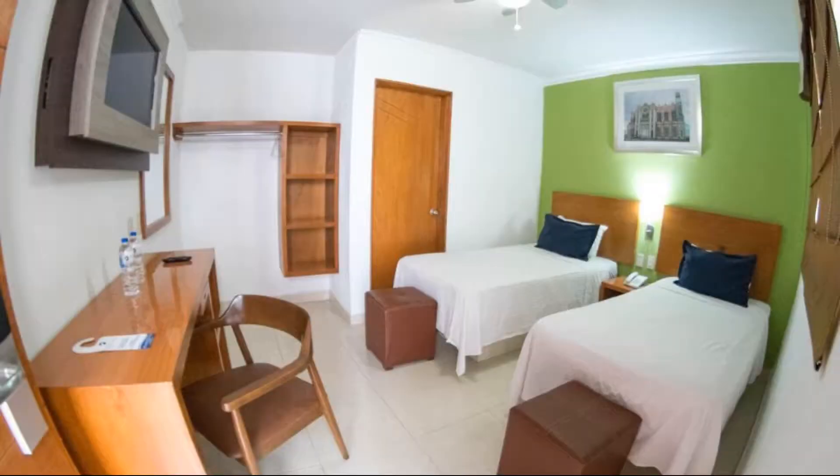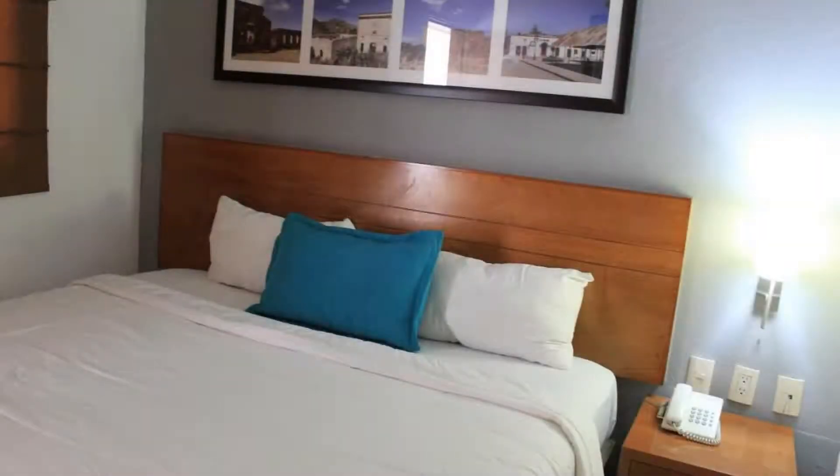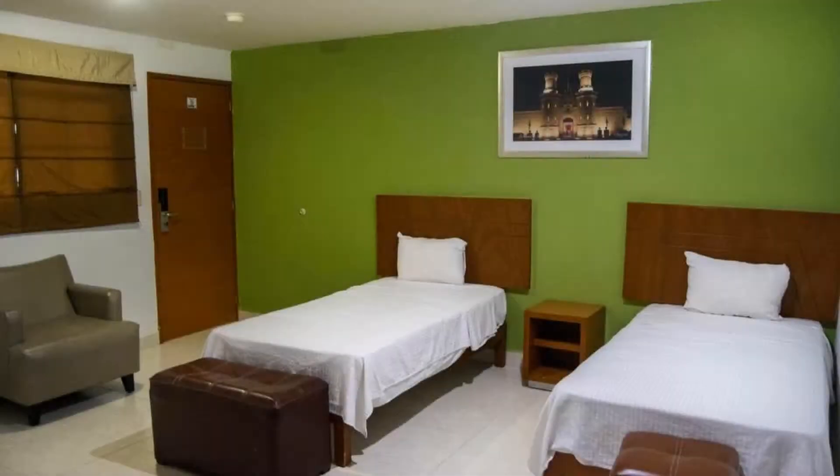Hello everybody, welcome back to my channel and now you are watching the Free Star Hotel. The location of the hotel is first class and guests love walking around the neighborhood. There are 10 types of rooms available on booking.com. You can book online and enjoy it. You can see more than 1,000 reviews of this hotel on booking.com.